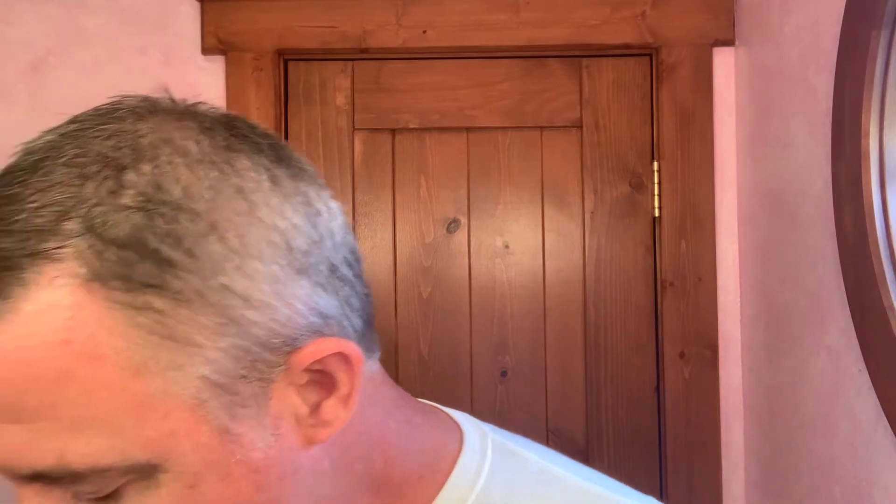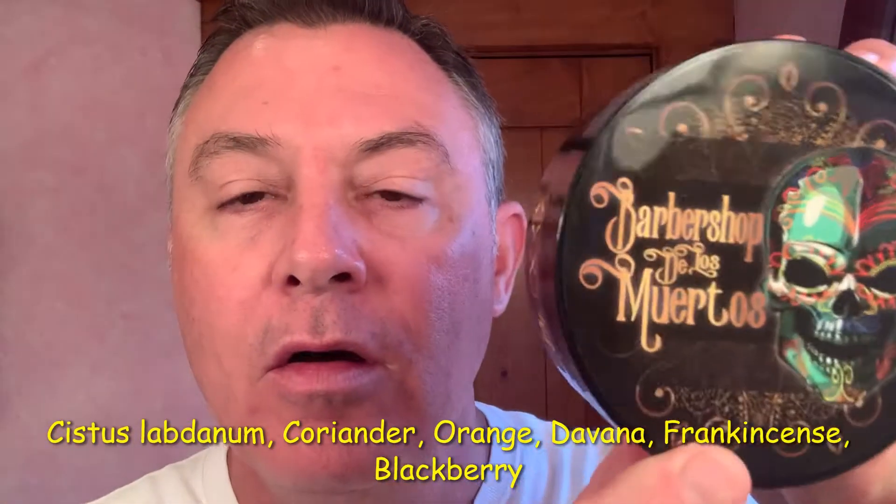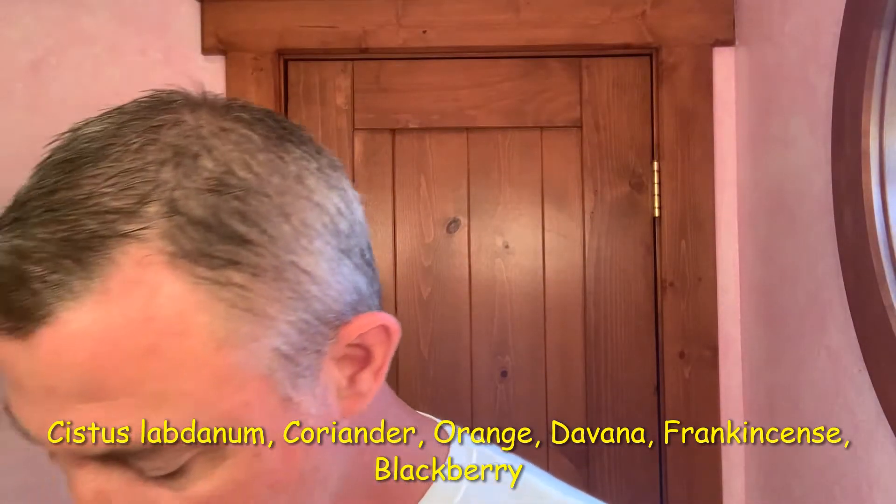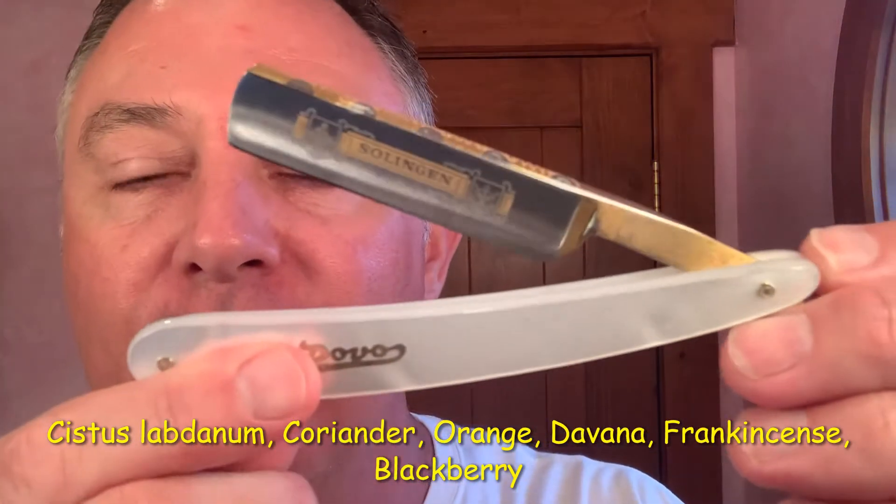Got to have a quick shave today. I'll be starting off with my Gentleman's Nod, a nice unscented pre-shave, and the soap of the day is Barbershop de los Muertos. And this is one of my favorites.